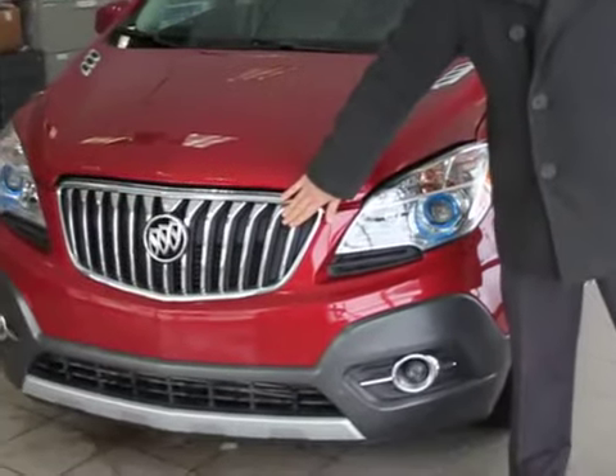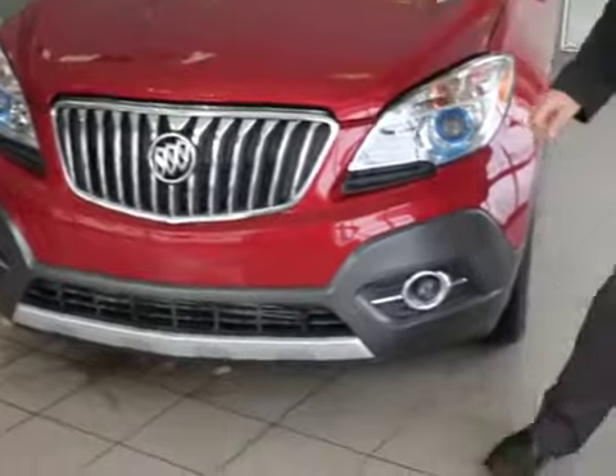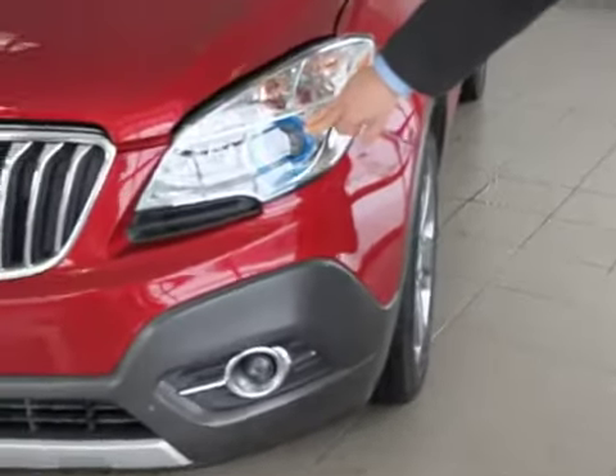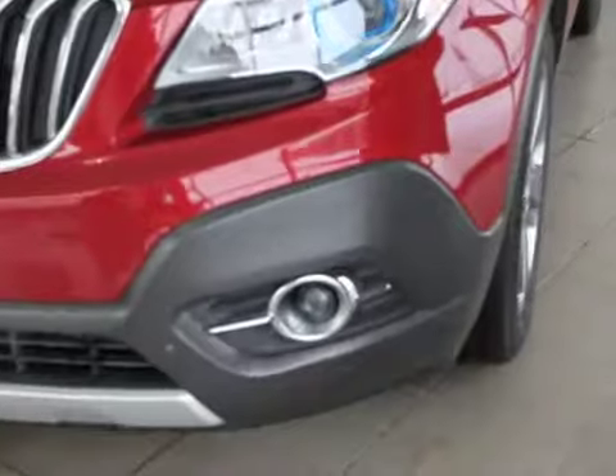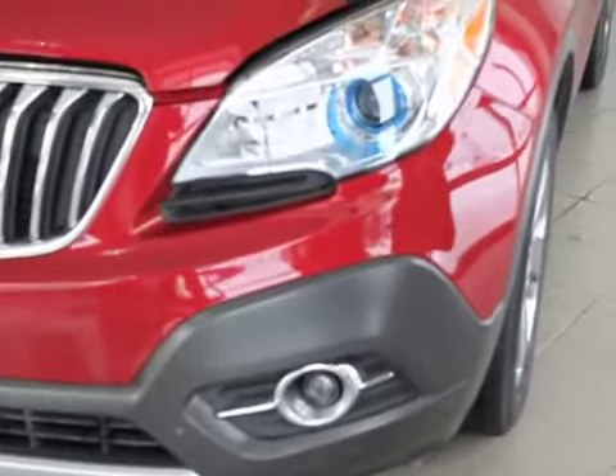You're going to notice the famous waterfall grille that we see throughout the line. When we look at the front here, you're going to see a projection style headlamp, and the same with the fog lights underneath — they're going to give you great visibility. And again, with that little blue ring, it's become custom to Buick.